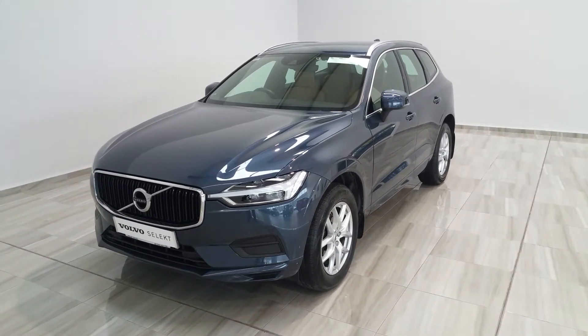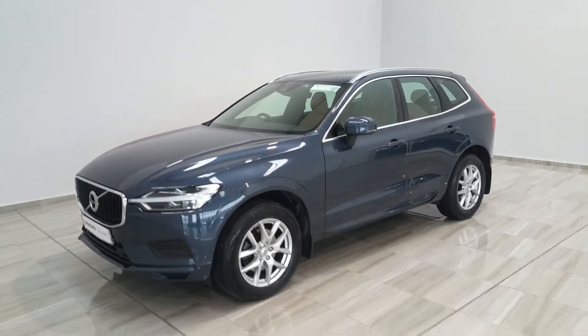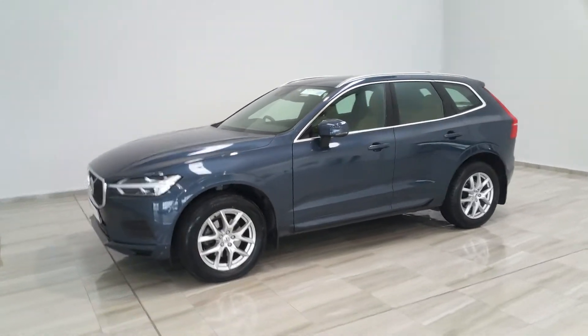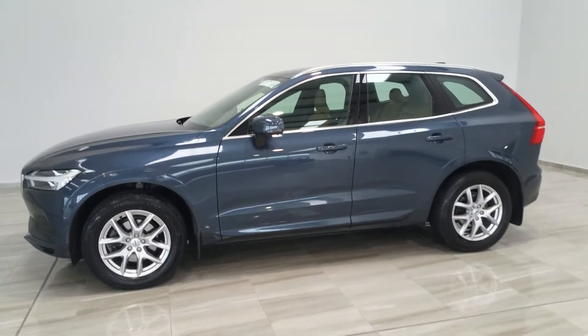Hello and welcome to Filney Moto Group. Today we're showing you around a 182 Volvo XC60 D4 Momentum, sitting on 18-inch alloy wheels.